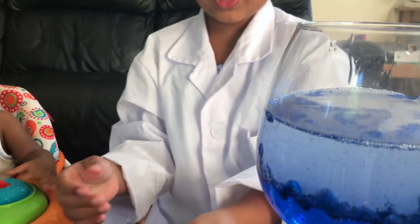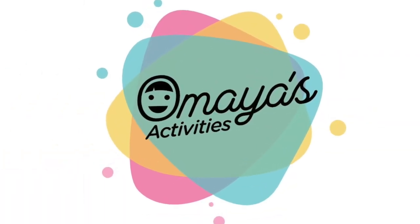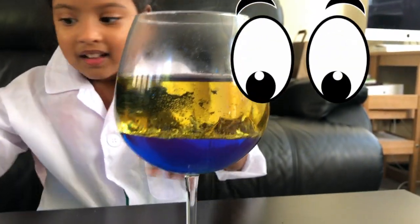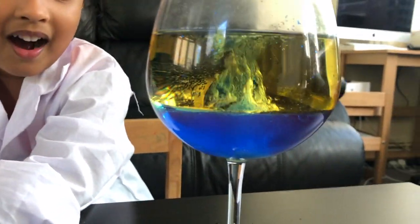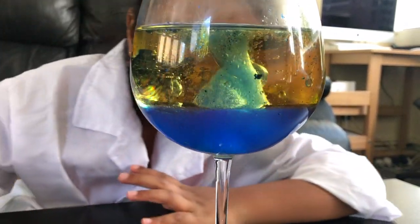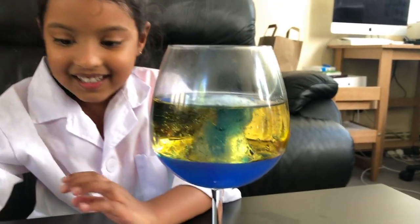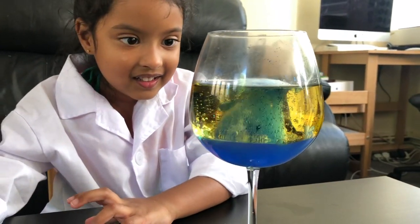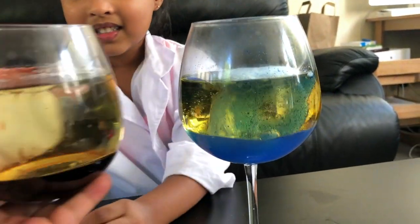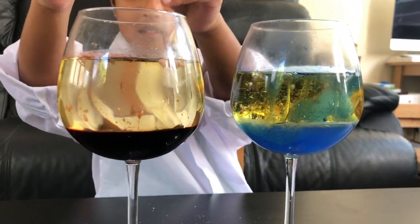Now we're gonna add Alka-Seltzer. Wow! Look at the bubbles. We are in the red one as well. You wanna try with the red one? Yeah. Look, it's coming out!